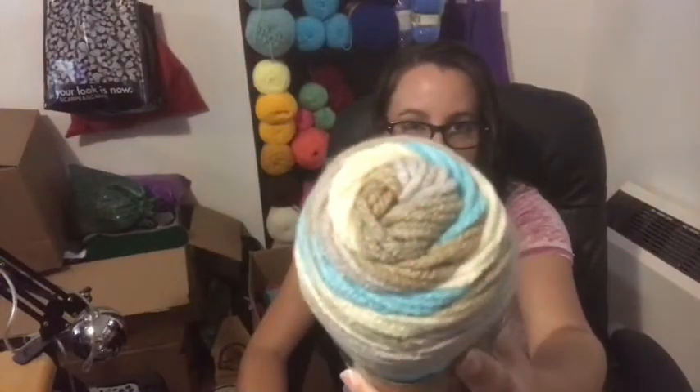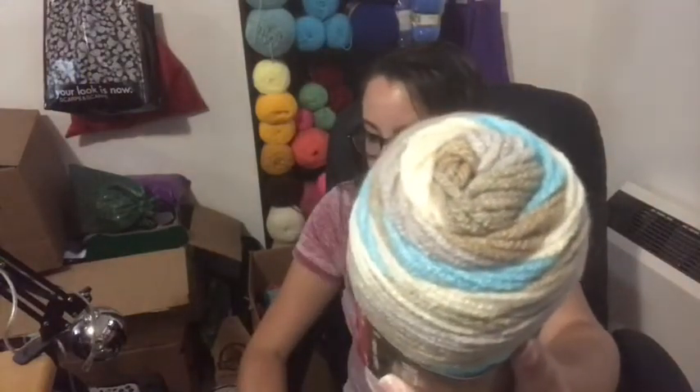So the next one that I got — same thing, Red Heart with Love Stripes Premium, 5 ounces, 223 yards, number 4 — and this one is in the colorway Sand Bar Stripe. So same thing as the Fiji, it was $5.97 for a bag of three, so roughly $2 for each. Not too bad. Something I haven't tried yet, so that was good.